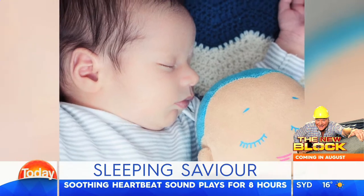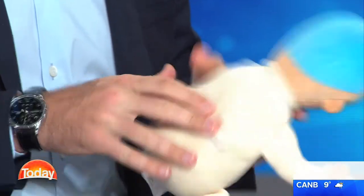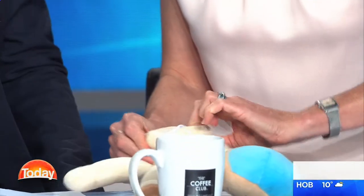Michelle, I'm just going to state the bleeding obvious here — is it batteries that keep it going? Yes, it is. It's two triple-A batteries. It's really simple. And like I said, it's not sound-activated, so it literally runs for eight hours straight.